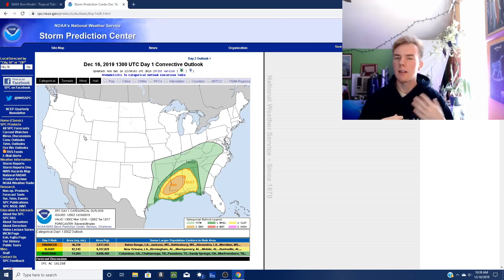Hey everyone, so today I just wanted to talk about the severe weather potential for today and tomorrow really quick. I have to head out somewhere in a few minutes so I don't have a lot of time to really go into detail about all the different dynamics and everything that's going on in the atmosphere.